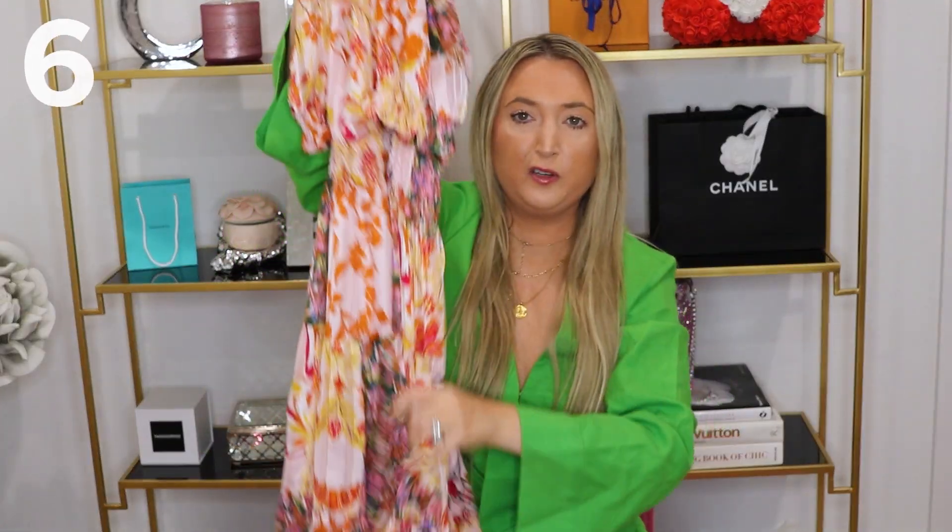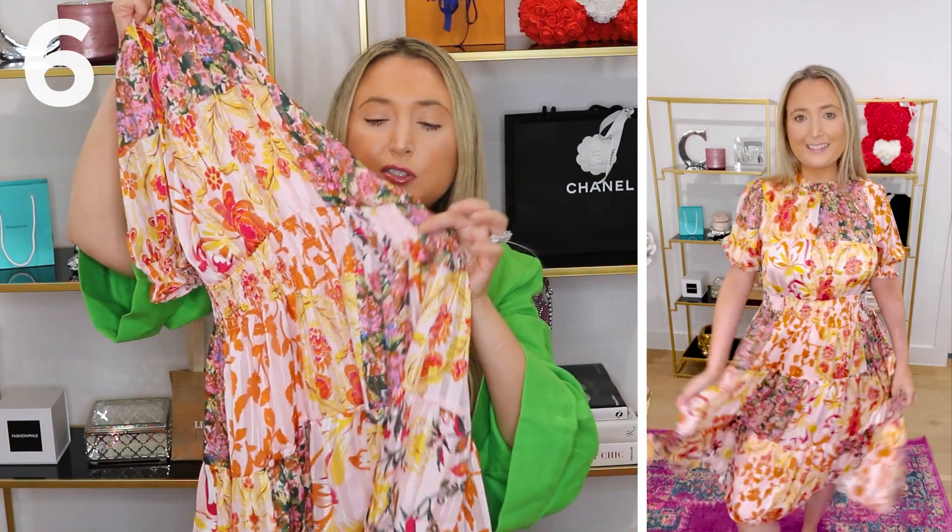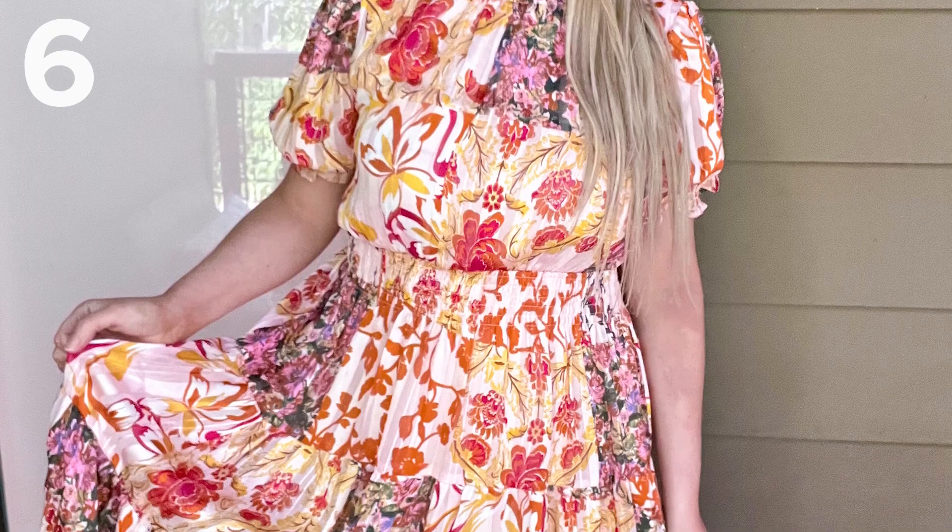Another dress perfect for a wedding or event is this one. This is the most expensive dress I'm showing you — it was originally $200 and it's now under that because it's on sale. It has some gold threading in it and it is stunning. The photos on the website don't do it justice. It also has an elastic waist, so you have plenty of room to eat and dance and enjoy your night, because when you're going to a wedding, that's what you should be doing.